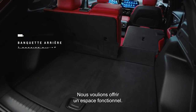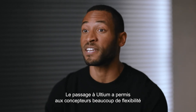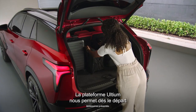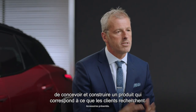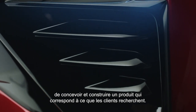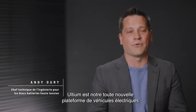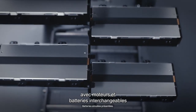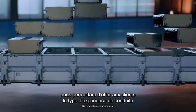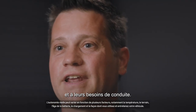We definitely wanted to offer a functional space. With the shift to Ultium, it allowed the designers a lot of flexibility to really maximize that space. The Ultium platform enables us from the ground up to design, engineer, and build a product that is what customers are looking for. Ultium is our all-new electric vehicle platform with interchangeable motors and batteries, so we can get customers the type of driving experience and the type of range that's right for their budget and their driving needs.